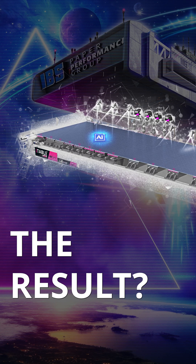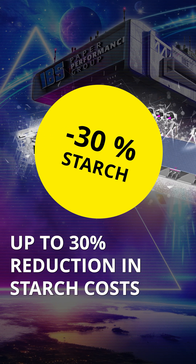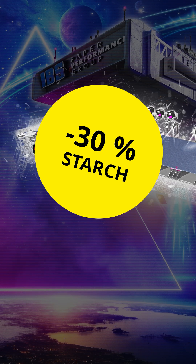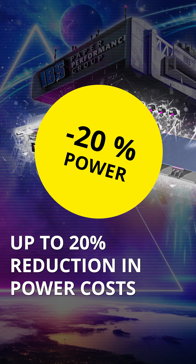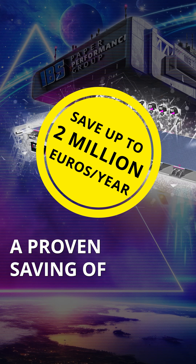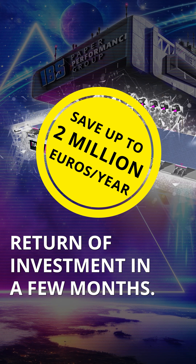The result? Up to 15% reduction in fiber costs, up to 30% reduction in starch, up to 15% less steam, and up to 20% less power. That is a proven saving of up to 2 million euros per year, with a return on investment in just a few months.